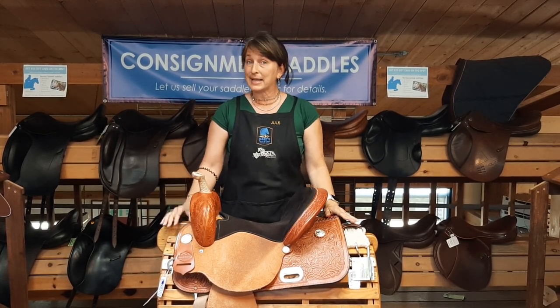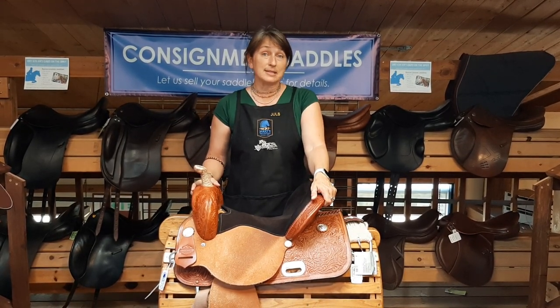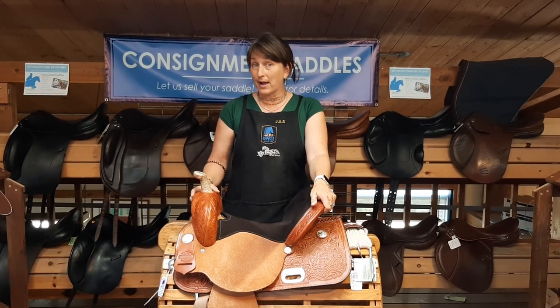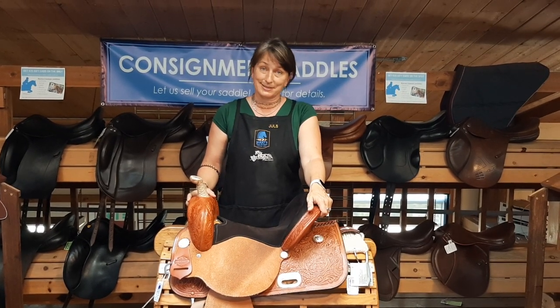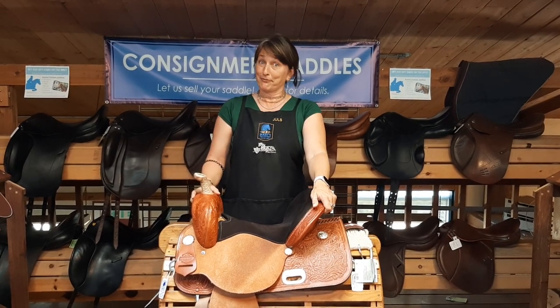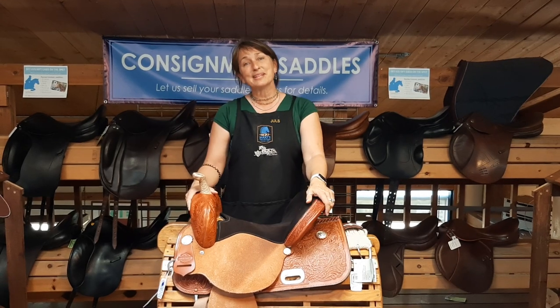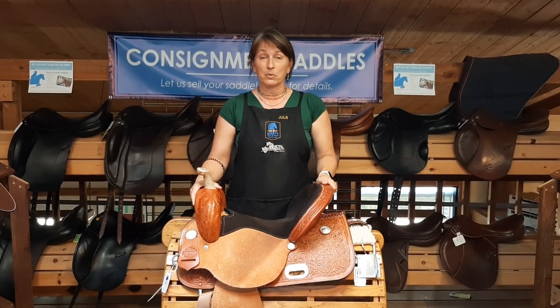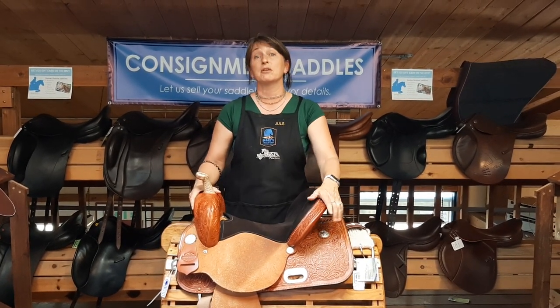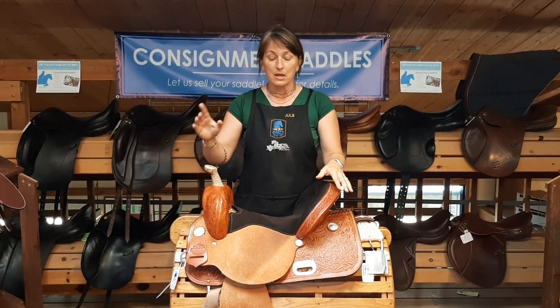First, send it in pretty and clean. A lot of times the consignment saddles we get, someone's had it stored away in a shed for a while and finally decided to get around to selling it. Please make sure it's free of cobwebs and spiders. We'd like to keep it clean and pretty for you, and if you could send it in looking good, it's off to a great start.